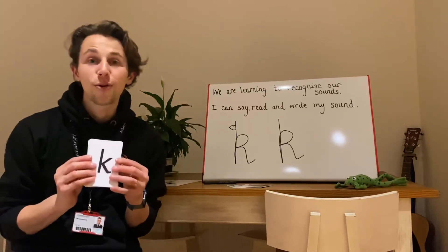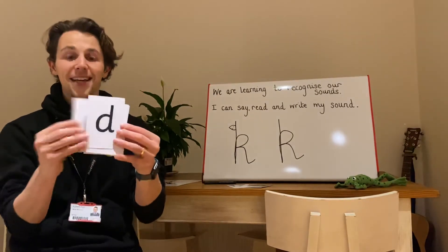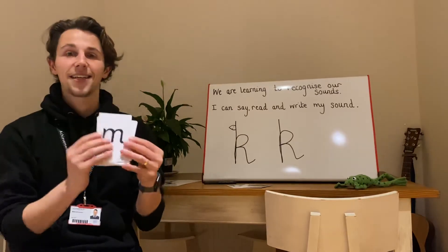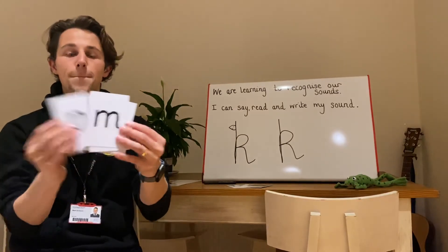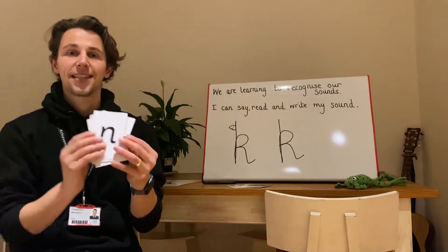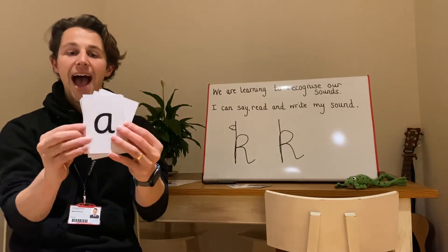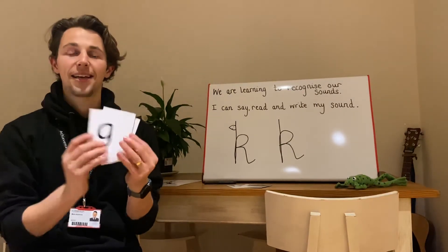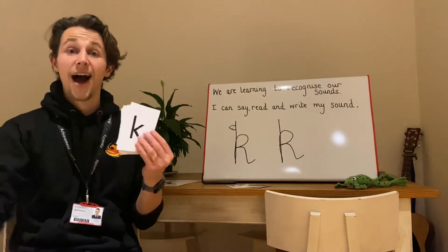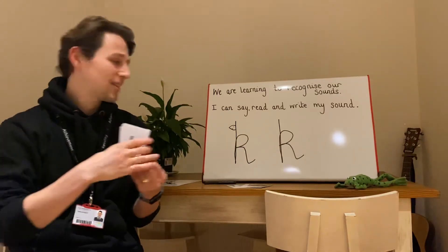Let's try it once more. Are you ready? I wonder if we can go even faster and have super speedy sounds. D. O. T. N. P. S. N. A. E. G. K. Did you spot it? Did you point? Fantastic. If you did, good job.